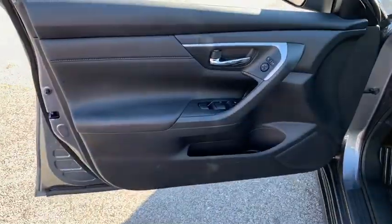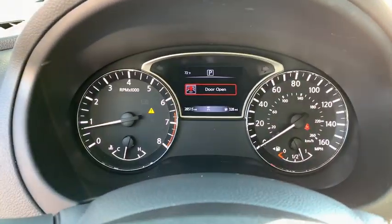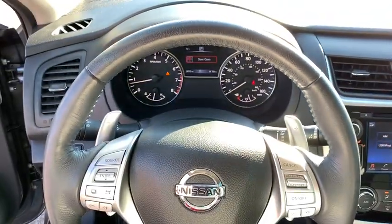This vehicle has less than 30,000 miles. Here are some of this vehicle's great options: traction control, dual airbags, Bluetooth, leather-wrapped steering wheel, power steering, AM-FM stereo with CD player.